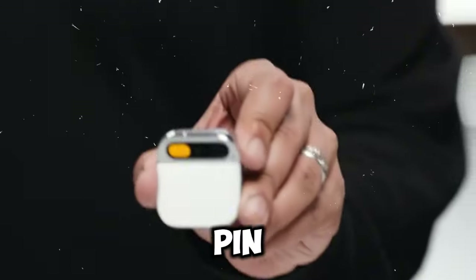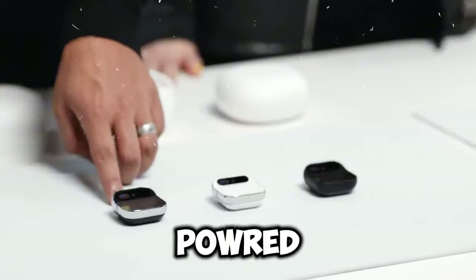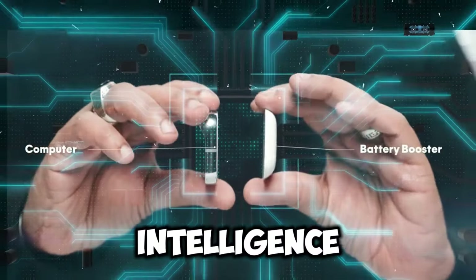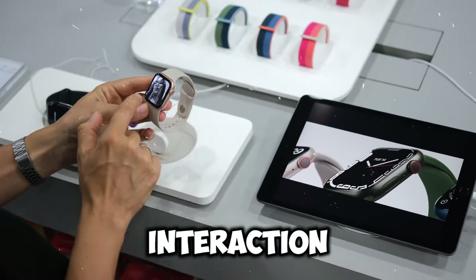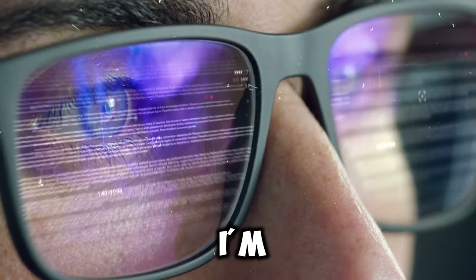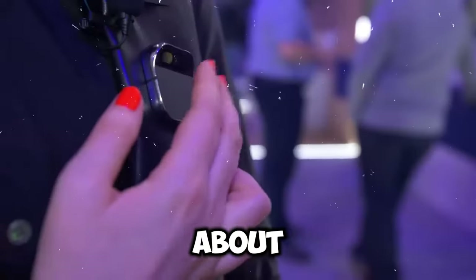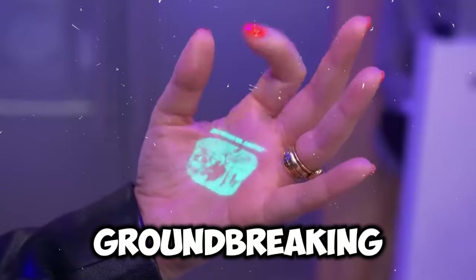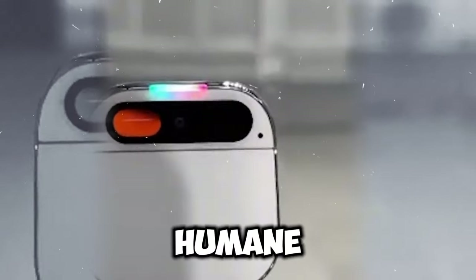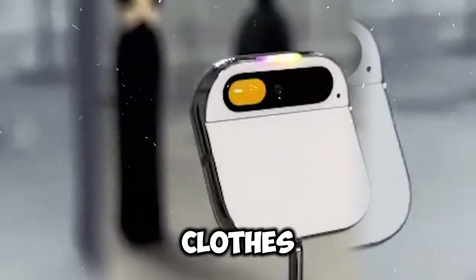Recently, Humane introduced their first AI Pin device — it's a game changer in wearable technology powered by artificial intelligence. The Humane AI Pin is an incredible gadget that's about to transform our interaction with tech. Today I'm excited to walk you through what the Humane AI Pin is all about, how it operates, its features, and why it's such a groundbreaking device. The Humane AI Pin is a small square gadget you can clip to your clothes with magnets.